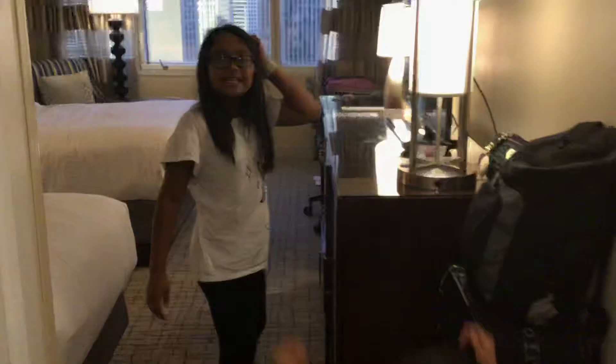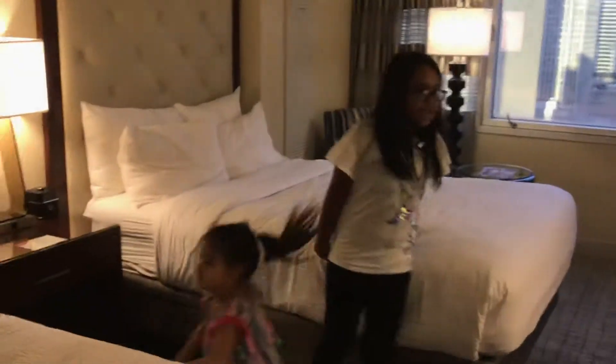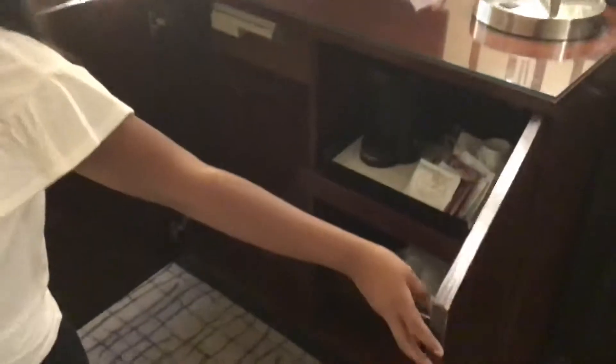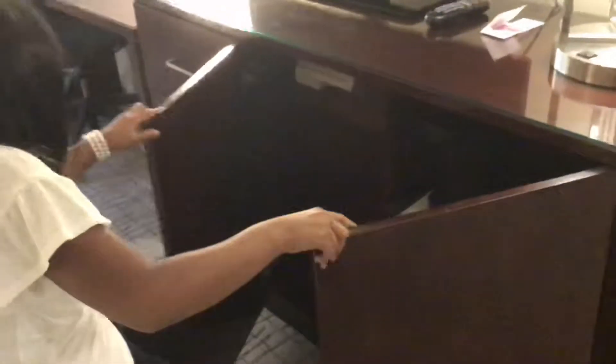And now we're going to walk this way — oh, as you can see this is the mirror, I've got to show you. And then when you walk this way, you can see there's two big beds, and we have a big TV, some drawers, and here there's like a coffee machine. If you guys can see that, a coffee machine — I don't know what that is.